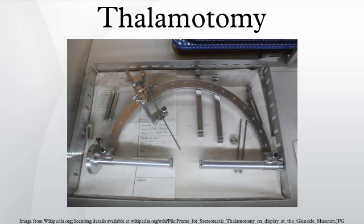Subthalamotomy is a type of brain surgery in which the subthalamic nucleus is destroyed in an attempt to help alleviate movement disorders often associated with Parkinson's disease. This surgery has been most widely researched at Havana's International Center for Neurological Restoration, located in Cuba.